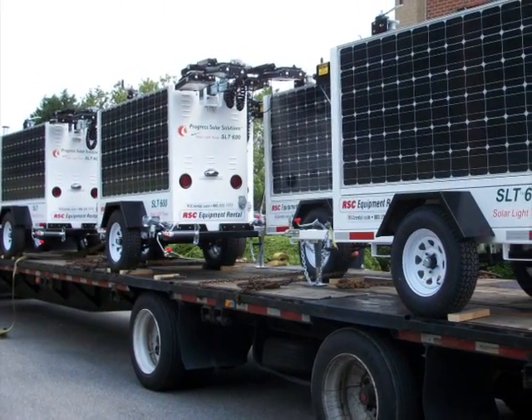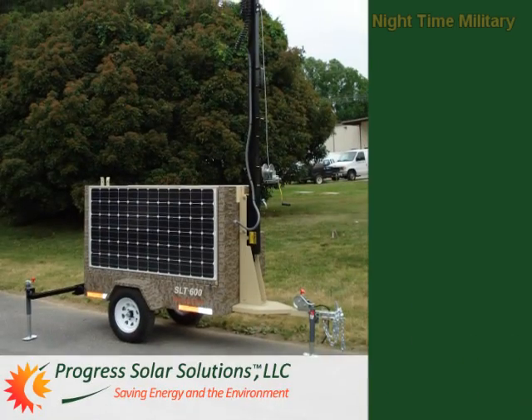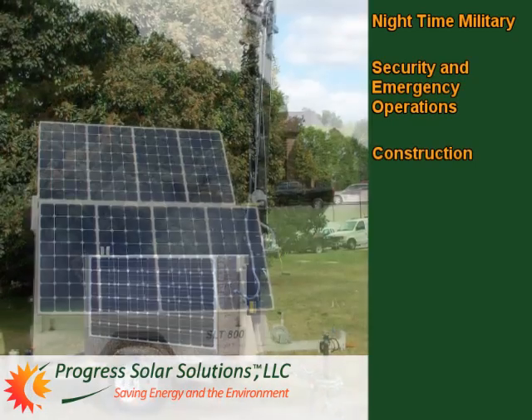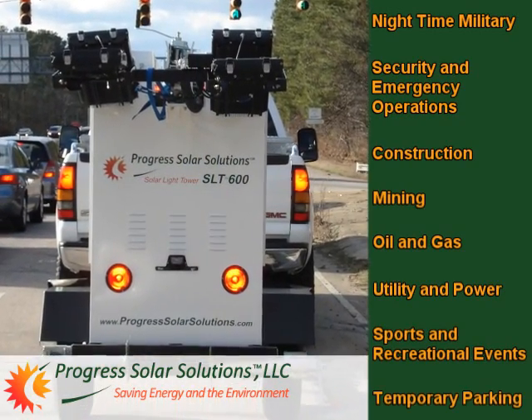All Progress Solar Solutions products are built tough and durable to withstand the most demanding deployments, whether for nighttime military, security and emergency operations, construction, mining, oil and gas, utility and power, sports and recreational events, or temporary parking.